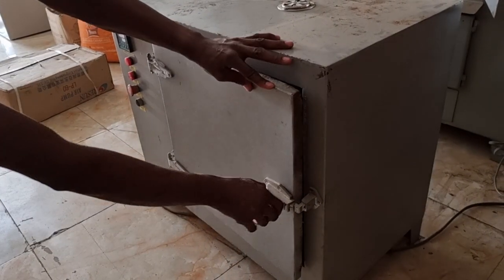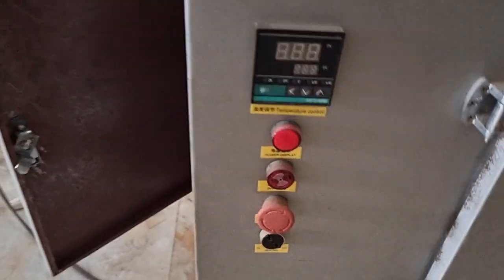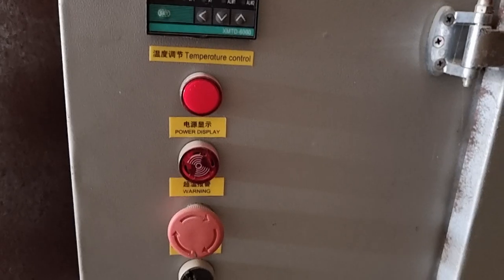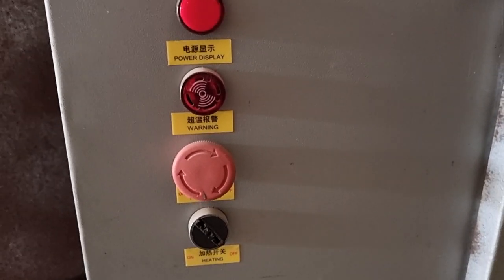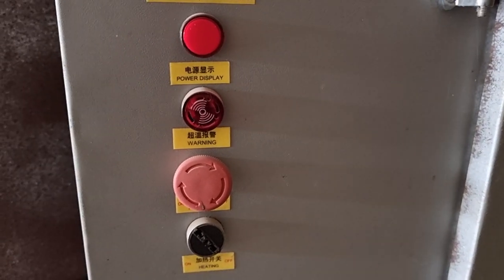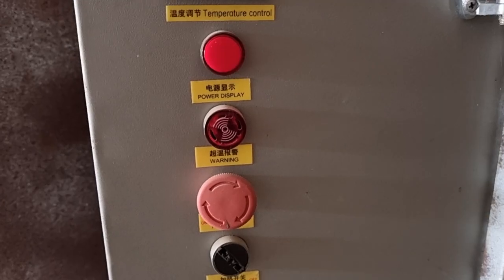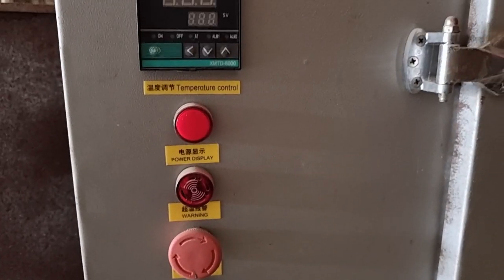Right on the side you've got the sensors, the temperature control, the power display, and the warning indicators — so your fish is processed right to specification. There are bigger sizes available as well; the bigger size has nine trays, which is double the configuration of this unit.